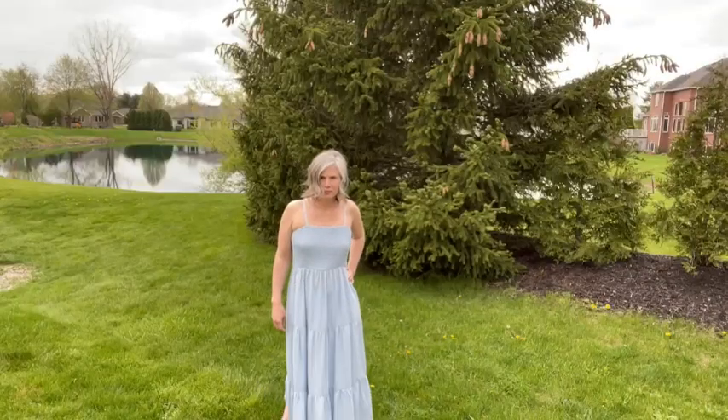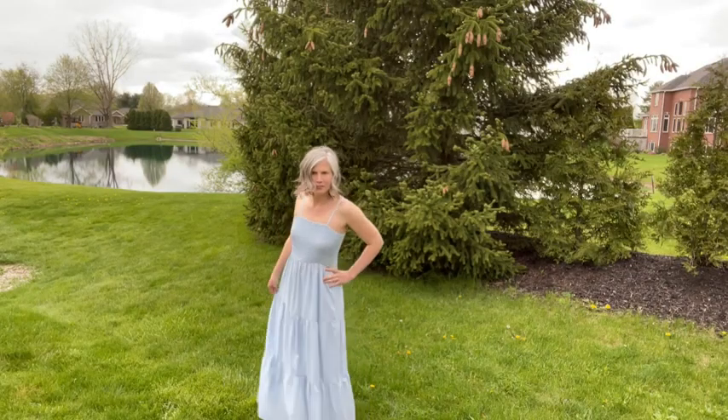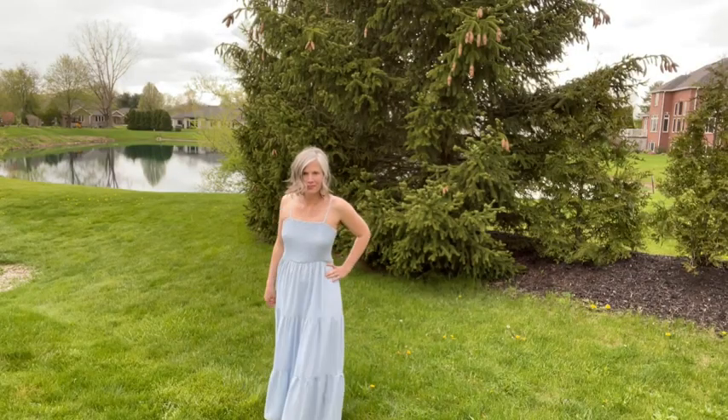Hi, I'm Christy with WTI and if you're looking for a great beach dress for the summer, this is perfect. This is by Pretty Garden. It's very lightweight and comfortable. I like the tiered style with the elastic top.